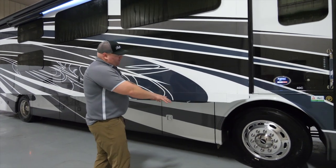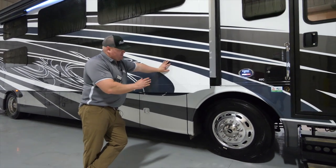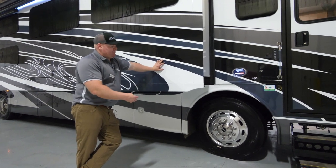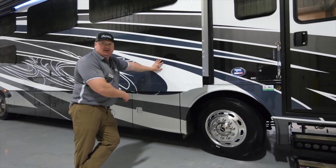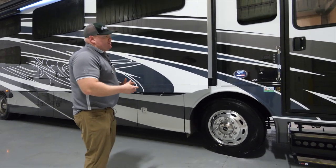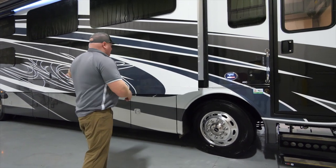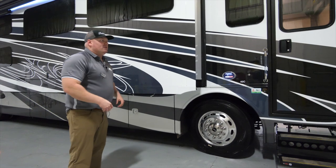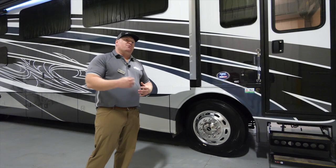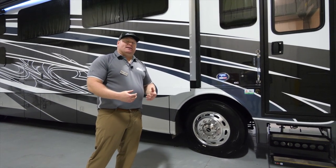Jumping down to the front axle, this 380 Freightliner platform features a 55-degree wheel cut on the front axle. The coach has four airbags, one for each set of tires per side. With the generator up front and the engine all the way in the rear, combined with the air-ride suspension, that means in the driver's seat it's a nice, smooth, quiet ride traveling to wherever your destination is.